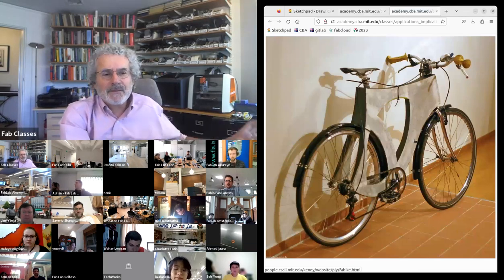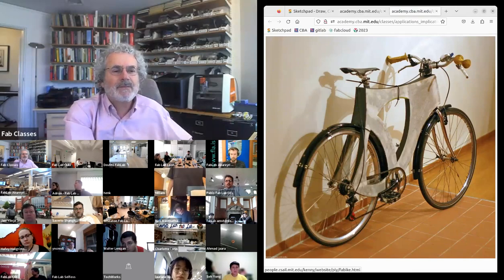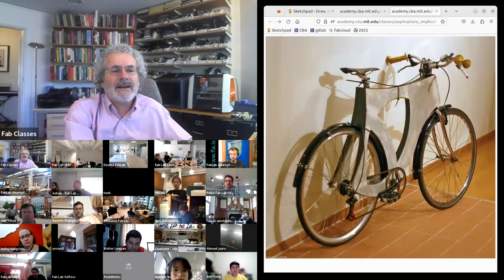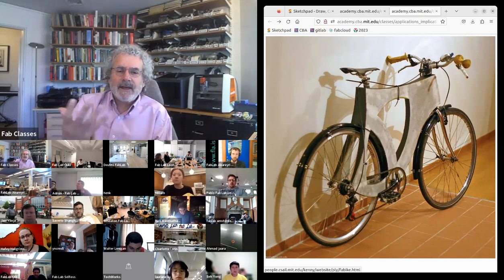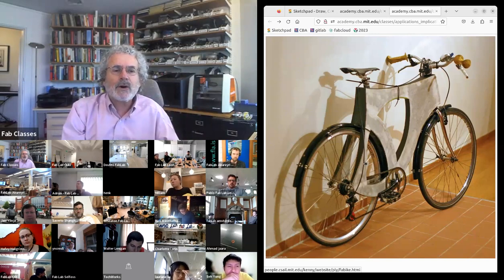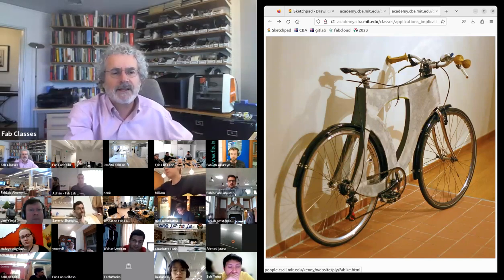For custom bike frames: Kenny, a former student now at NASA, cut a bike frame from cardboard, then laid up a composite around it — the cardboard stayed within the composite as the core — making a custom bike frame as a composite layup project.